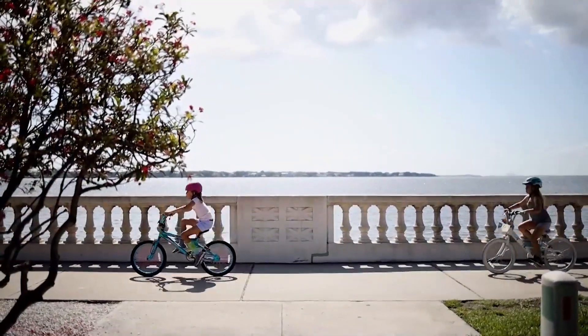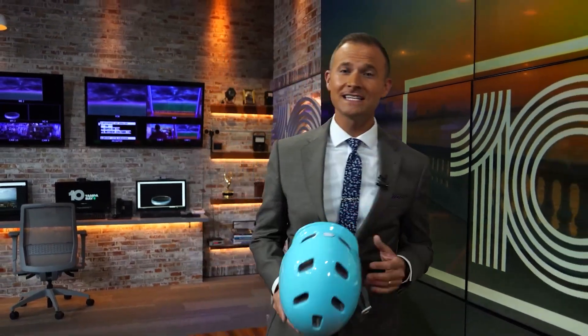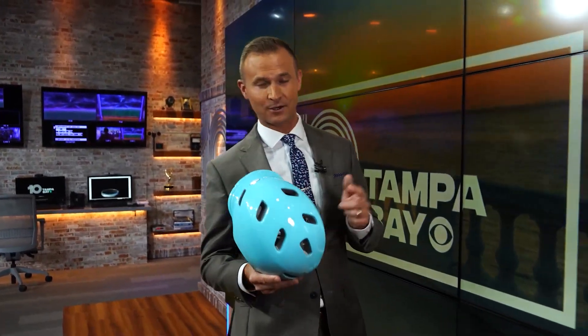When you and your kids ride a bike, you use a helmet to keep your head safe. But if a tornado strikes, a helmet can also keep you and your kids safe, so if there's ever a watch or a warning, keep one nearby.